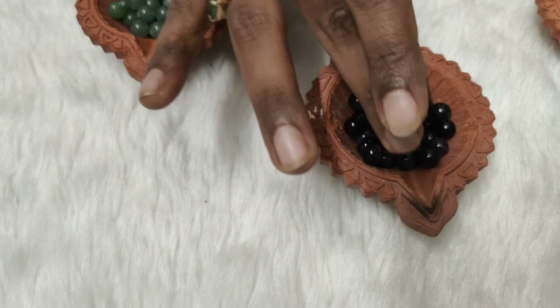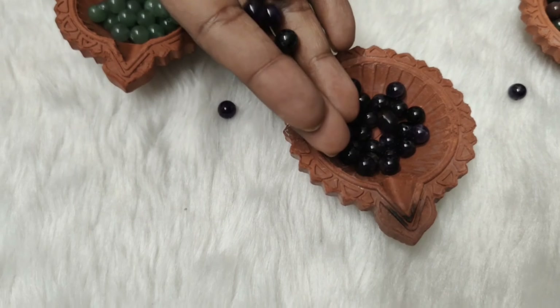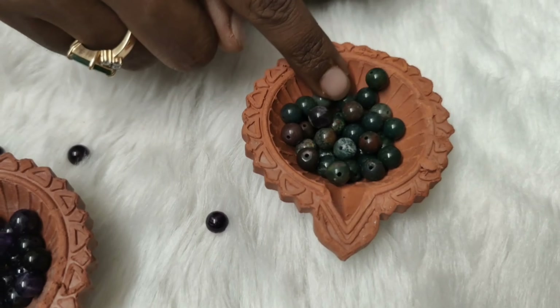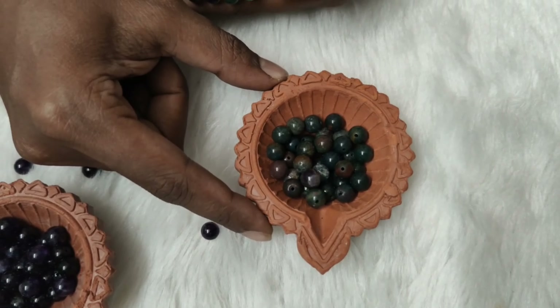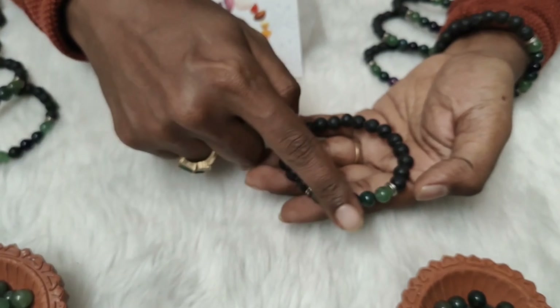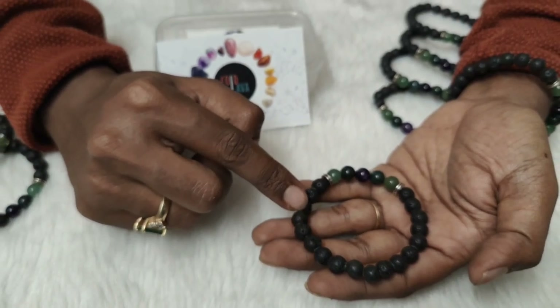Amethyst is known to reduce stress, anxiety, and any kind of negative emotions that could be triggering an increase or decrease in blood pressure. It also brings in serenity and calmness. Bloodstone detoxes the body — it is known to purify the blood and reduce stress enzymes from the mind and body.